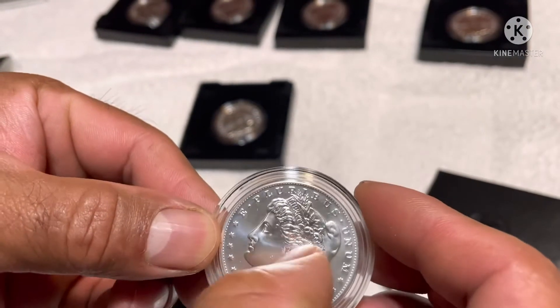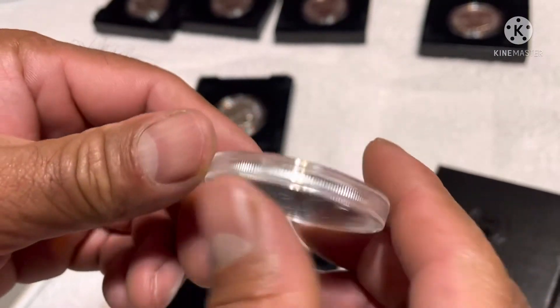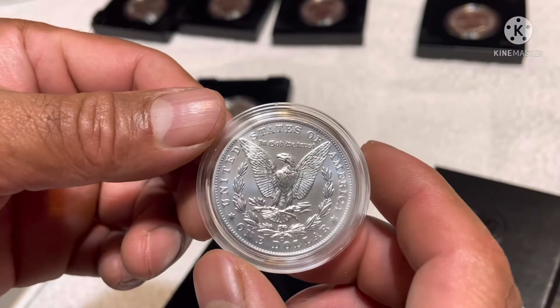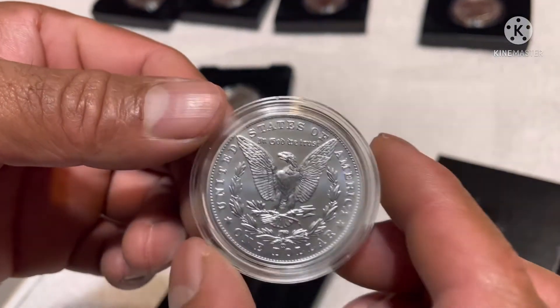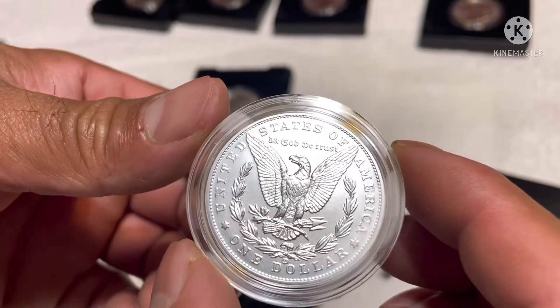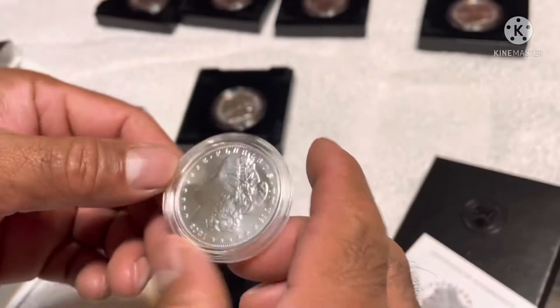It's got a little scratch but I think it's in the plastic. Carson City — that's a beautiful coin.